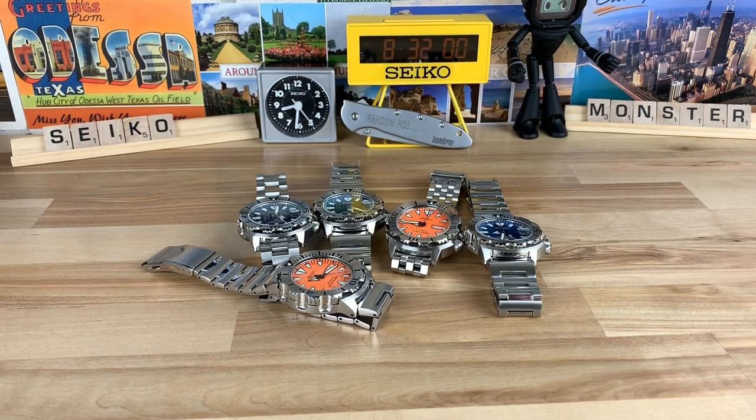All right guys, before I shut down for the night, I had to do this real quick. Let's have a little Seiko monster party real quick. My buddy Jeff H. sent over a couple of his monsters for me to video and then I'm going to sell them for him through the channel.